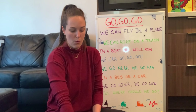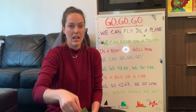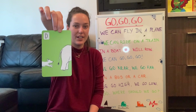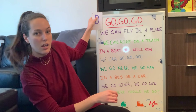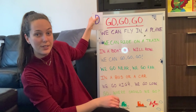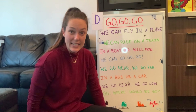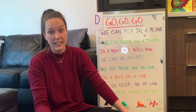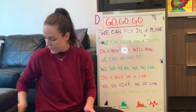We'll pop our letter of the day up there: D! D for dog and D for day. Does your name start with D? D for dad, D for dog, D for day — there's so many D words we can think of. Letters are done, let's move on to our numbers.